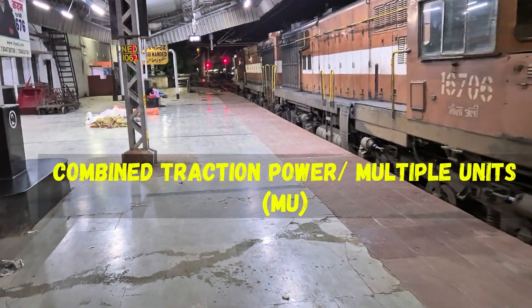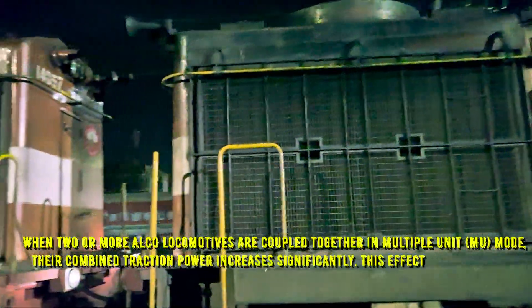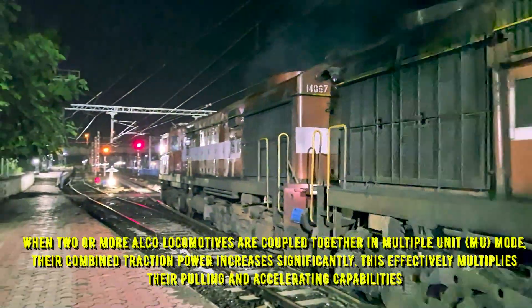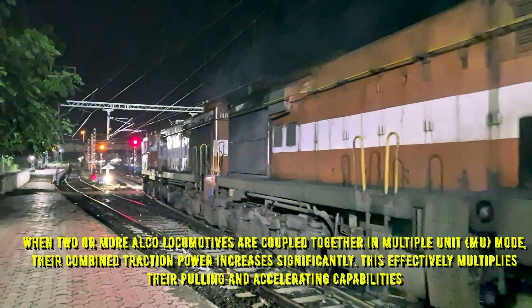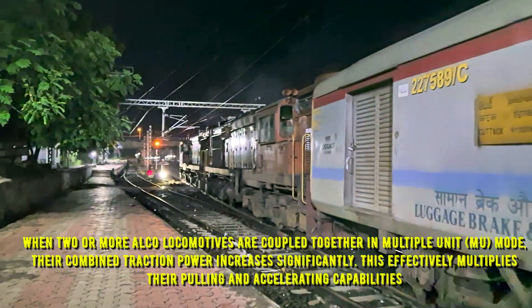The first reason is combined traction power, or multiple units. When two or more Alco locomotives are coupled together in multiple unit mode — MU formation — their combined traction power increases significantly, effectively multiplying their pulling and accelerating capabilities.